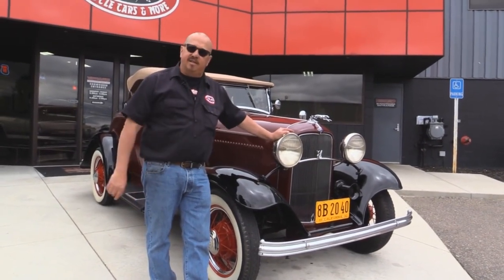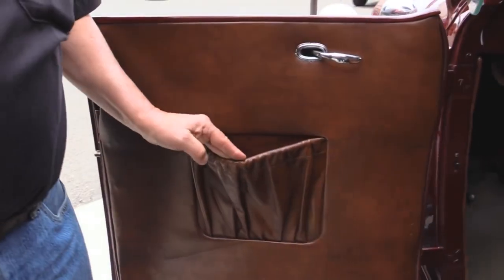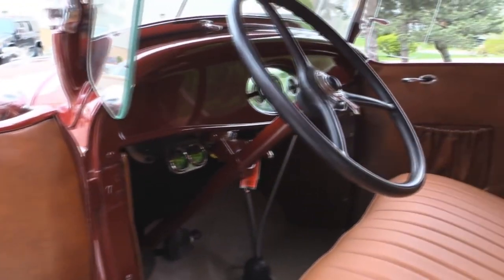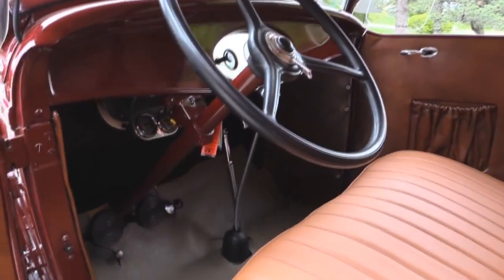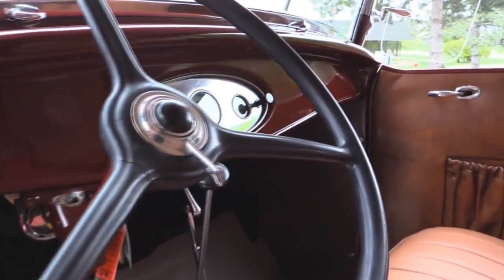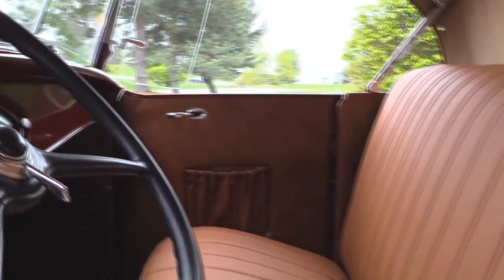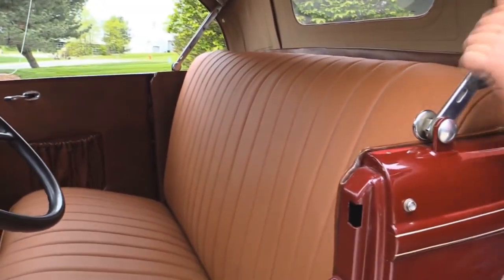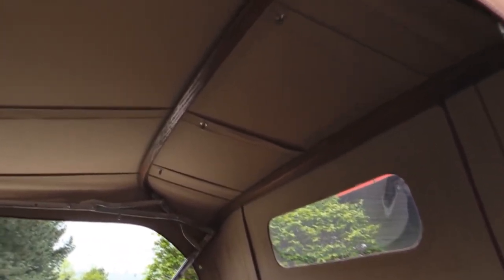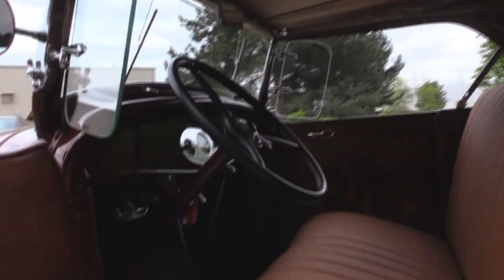Now let's check out the interior in this little '32. Great looking door panels. We've got our little pocket there for storage. The mat on the floor looks good. The steering wheel is in good shape. The dash itself is in good shape. The upholstery on the seat looks good. This is a Henry Ford frame on the convertible top — of course the top was replaced. Beautiful car inside and out.